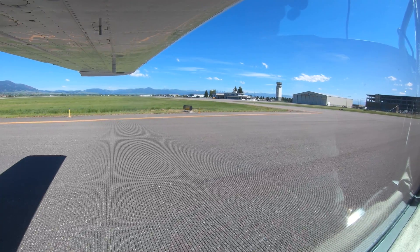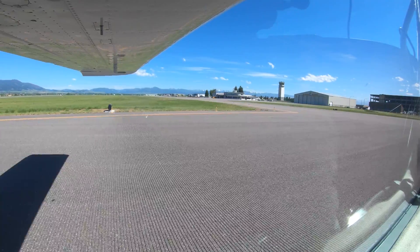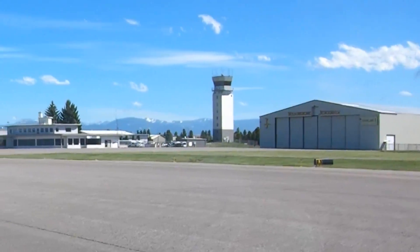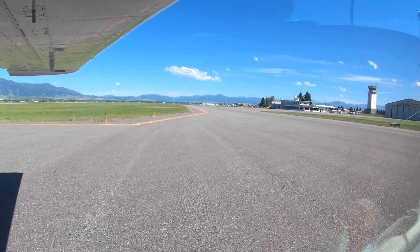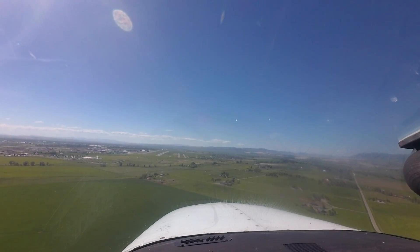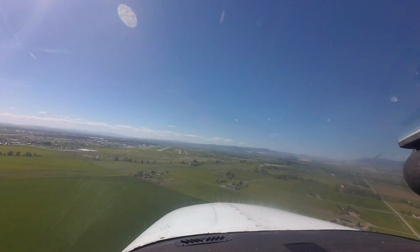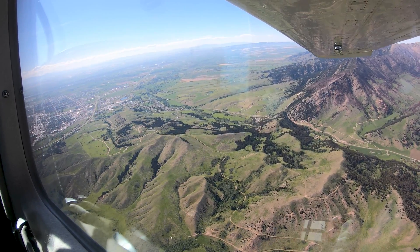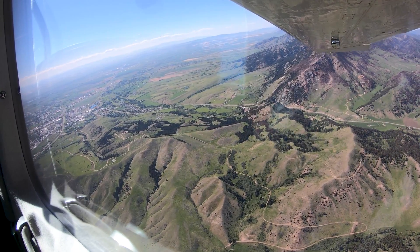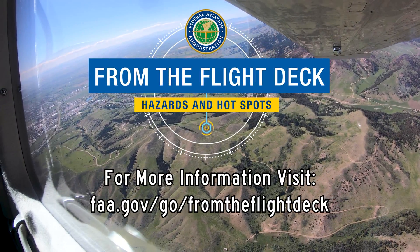Being aware of the hotspots and other configuration issues at Bozeman will help pilots make better decisions and, along with the ATC tower, keep the operations safe and efficient. We hope this short video helps you prepare for your trip to the Bozeman Yellowstone International Airport. It's always better to know before you go.